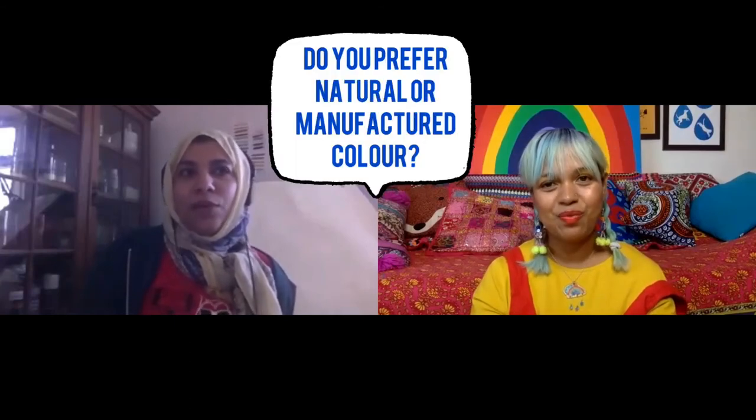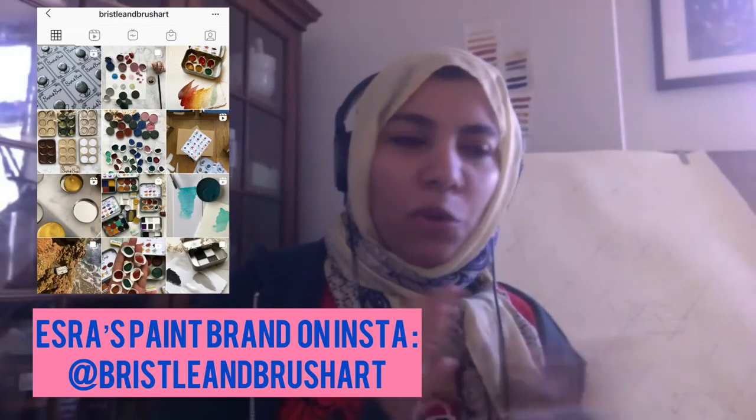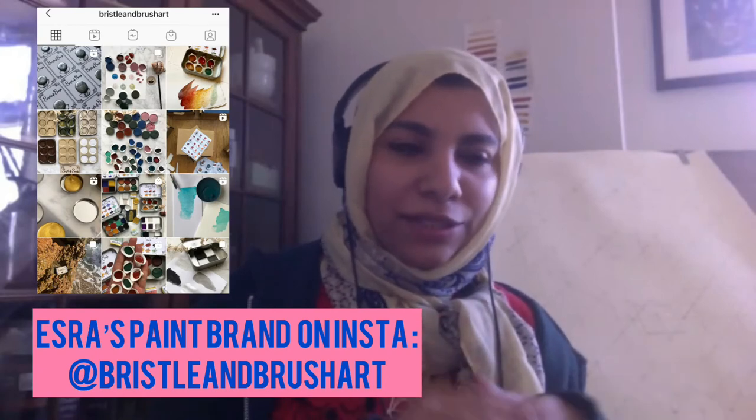I feel so privileged that I learned this, that I practised this, and that I actually give it to people to try. In terms of being an artist, do you have a preference for using natural colours or manufactured colours? Well, at the moment I'm making all my own paints via my paint brand Bristle and Brush. I've been only using that most of this year, but there are some good manufactured colours out there — I'm not discouraging people. Painting itself is like the higher purpose, so it's kind of a very personal choice.